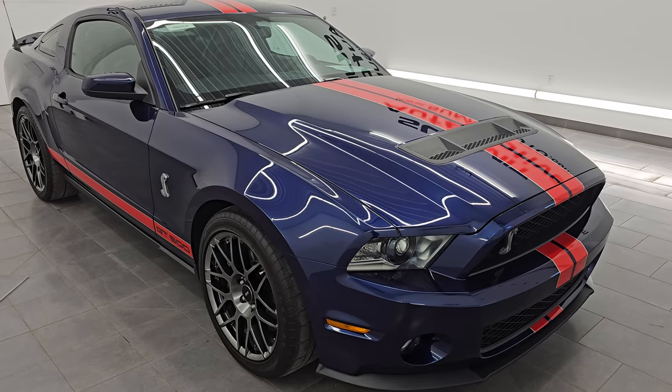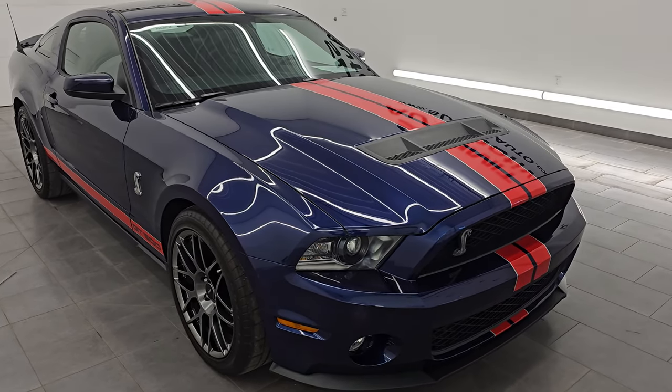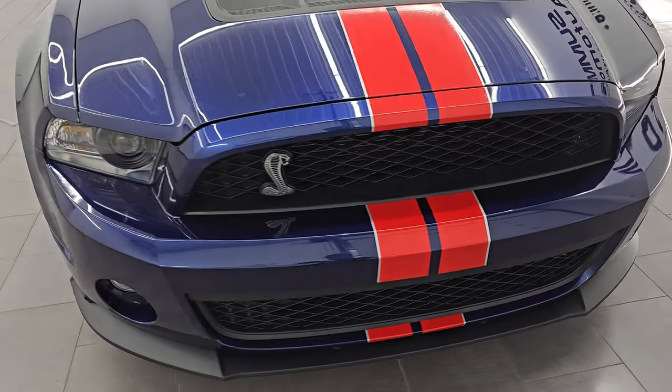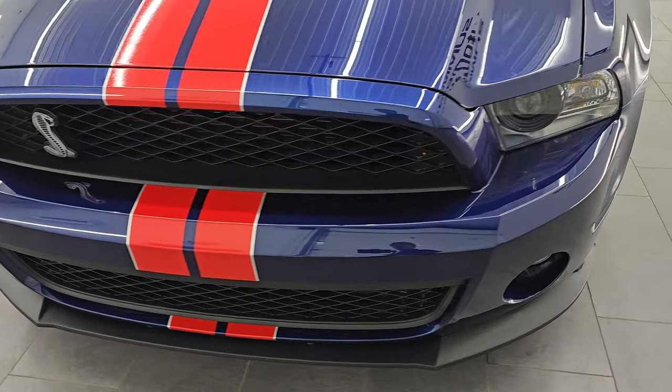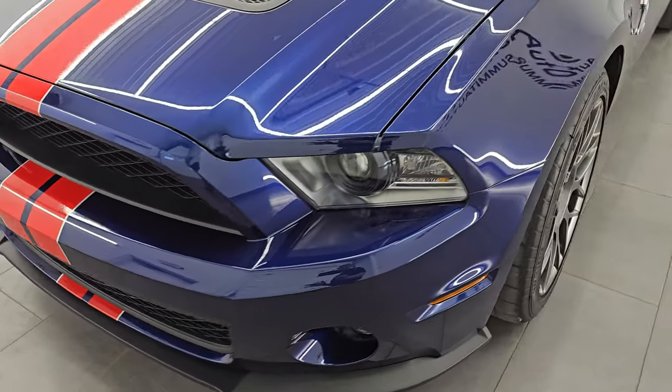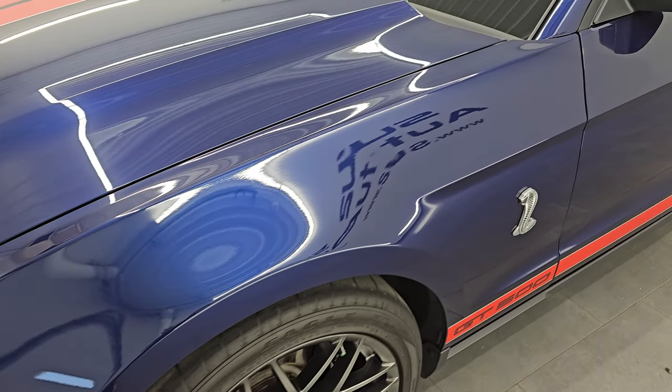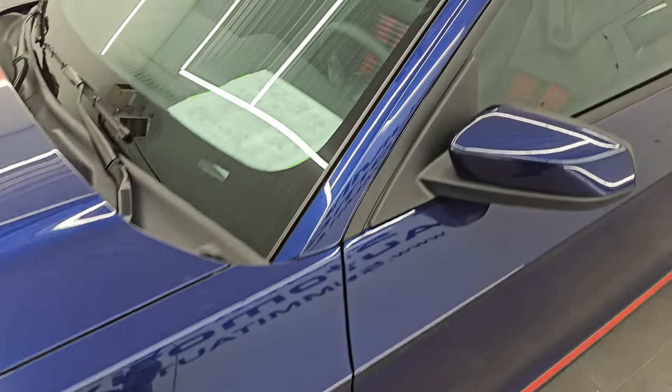Super clean all the way around. I'm not going to say this thing's perfect but it is very, very nice, and that's exactly what I'm going to do in this video — go all the way around, show you all the options, go inside, start it up, take a look under the hood. Got a bunch of numbers to go over as well on this car.